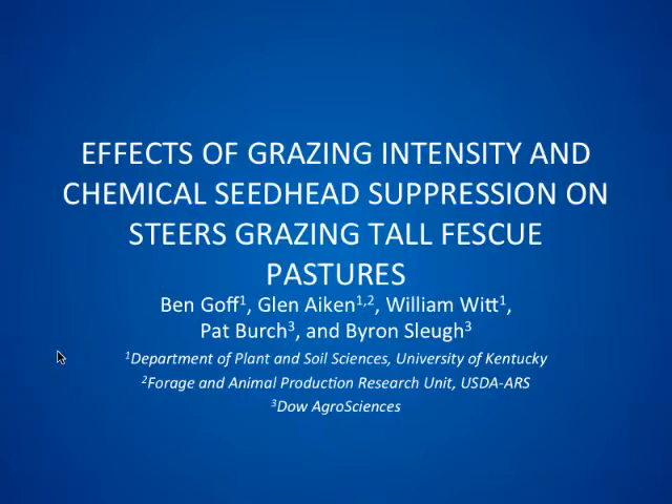Can everybody hear me in the back? I was told the other day that I have a face made for radio, so thank you for coming to watch this. I'm presenting the work I'm currently working on for my dissertation.